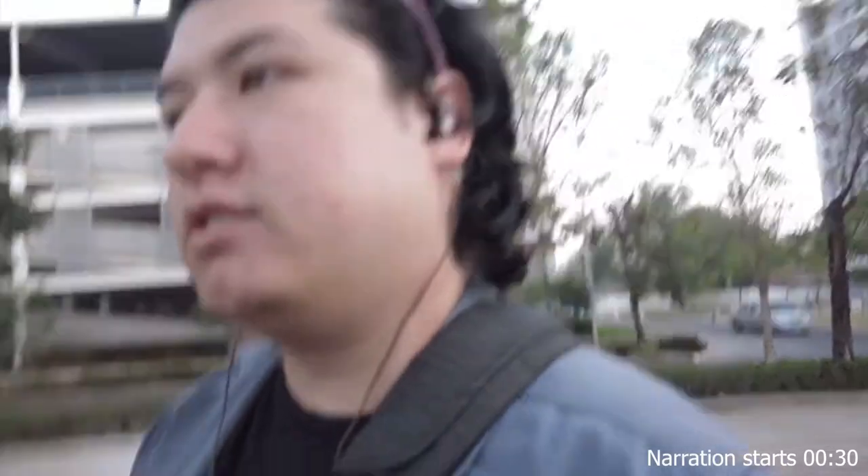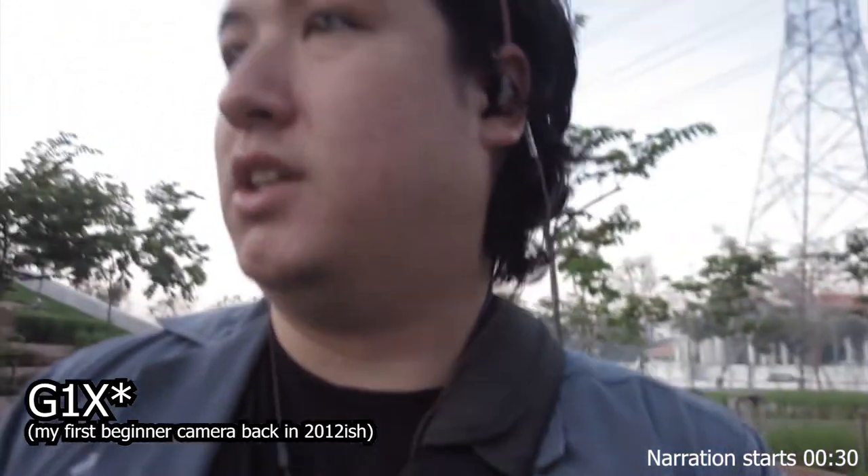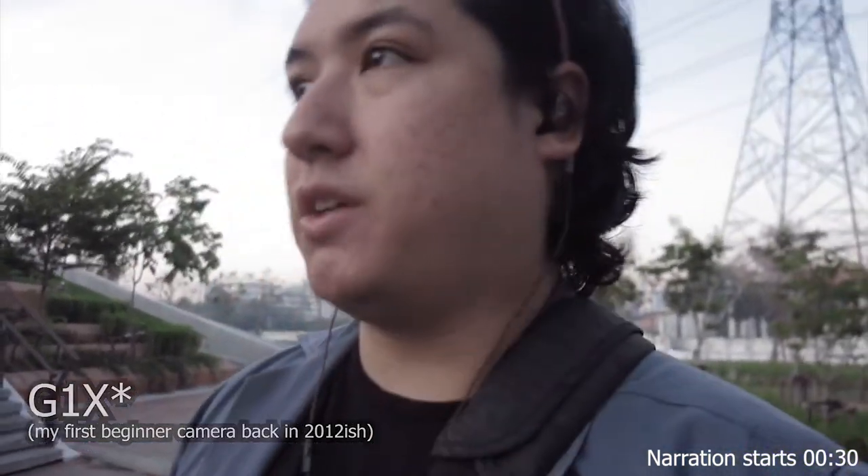Good morning everybody, it's around 6-7 a.m. This is going to be a vlog with the Canon GX1 — quite an old camera — but today I woke up quite early wanting to take a couple of architecture-style photos during the sunrise.